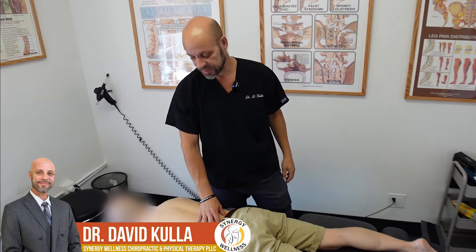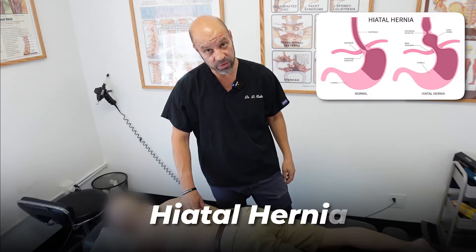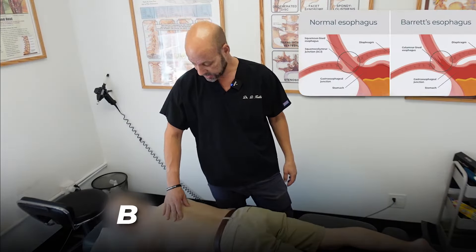Hi everyone, Dr. David Culley here with Synergy Wellness in New York. We have another person with a hiatal hernia and Barrett's esophagus. Some of you may or may not know, Barrett's esophagus involves precancerous cells, and we certainly want to reduce the acid in the esophagus to let the lining of the esophagus heal and repair itself.